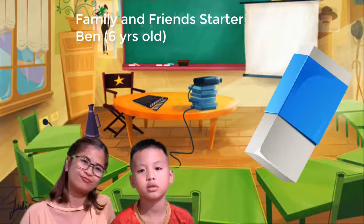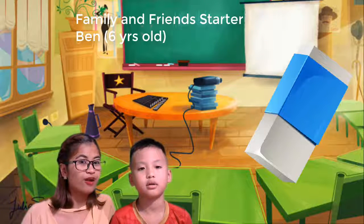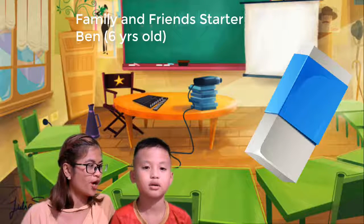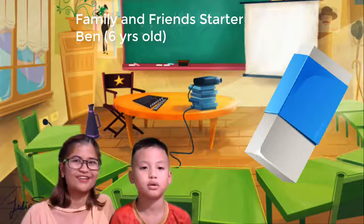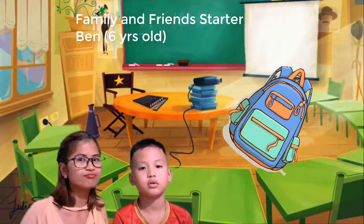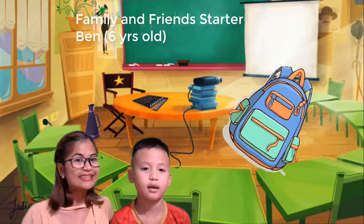Okay, and what is this? It's a bag. It's a rubber. Okay, rubber. Very good. Okay, and what is this? It's a bag.